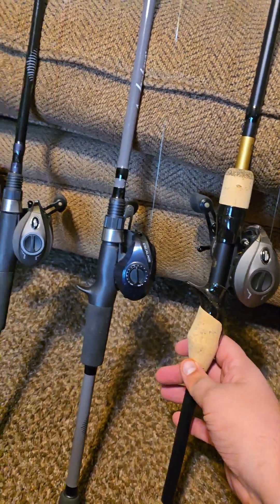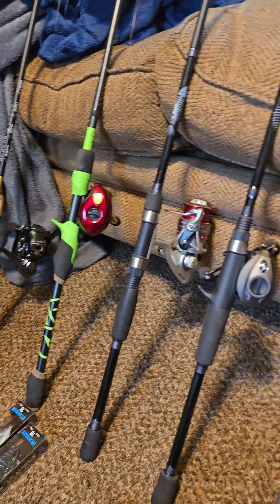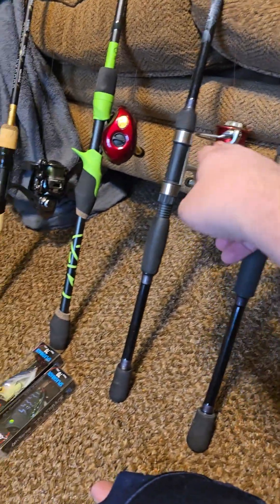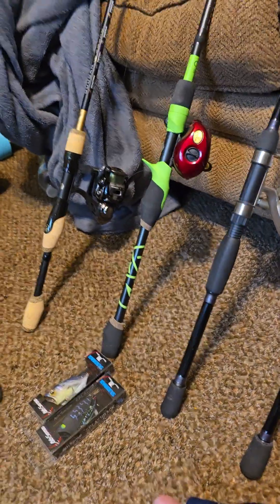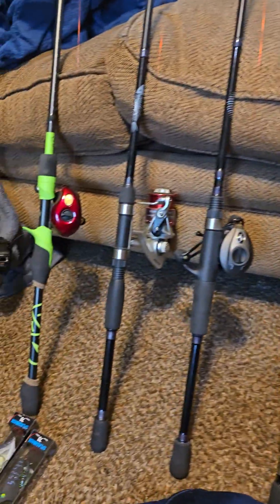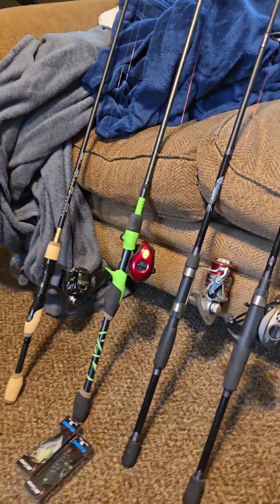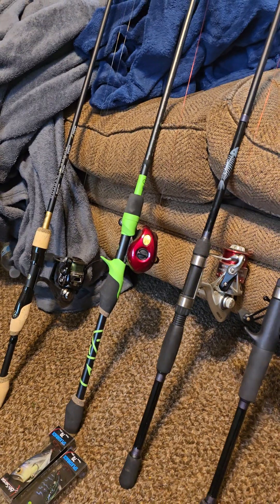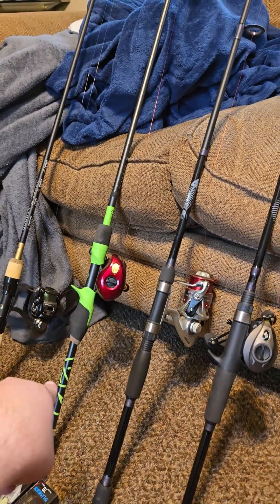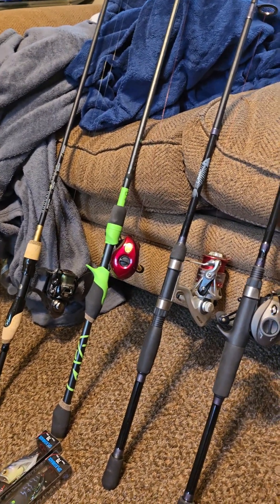Alright, so first off we have these. As you can tell, I love baitcasters — I have four of those compared to the two spinners that I got. I have three Guggen rods: two golds and one green, due to me getting a membership of the Mystery Tackle Box. I was able to get one of these for free, and then I spent so much money and got that one for free, and then I just outright bought the other because I figured I might as well.